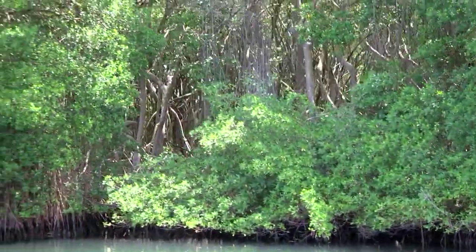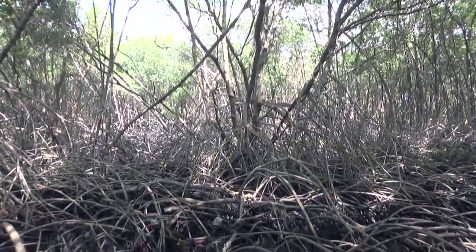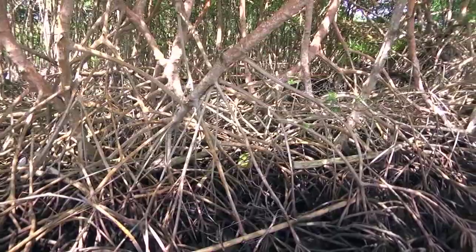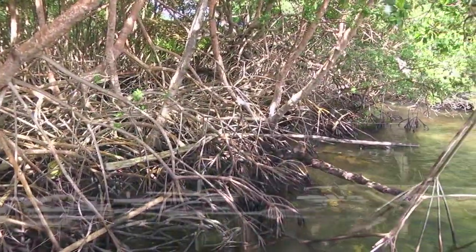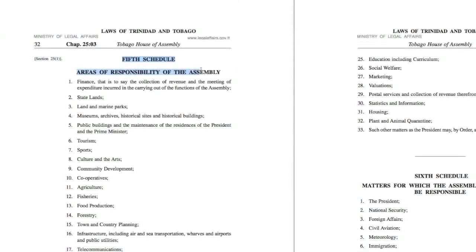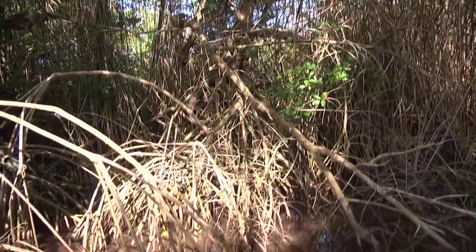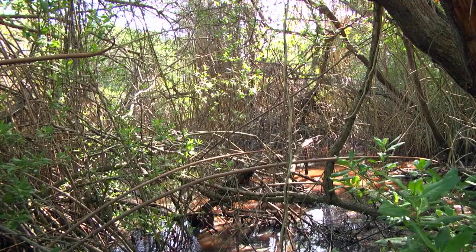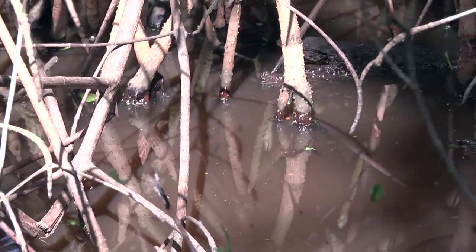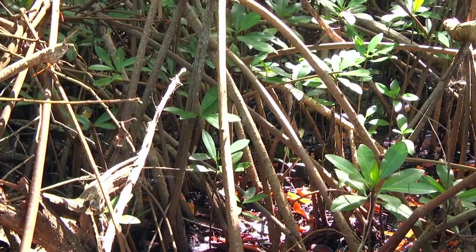This Ramsar site covers 1,287 hectares. It is the only one with that designation on the island, but not the only one that needs protection. In Tobago, all wetlands are owned by the state, meaning the areas are not under private ownership. Under the fifth schedule of the Tobago House of Assembly Act, the THA is the organization responsible for the management and preservation of those lands. By definition, wetlands are areas covered in water that's static, flowing, fresh, brackish or salt, that can be permanent or temporary, and does not exceed six meters at low tide. Taking that meaning into consideration, Tobago has more than 20 natural and man-made wetland sites.